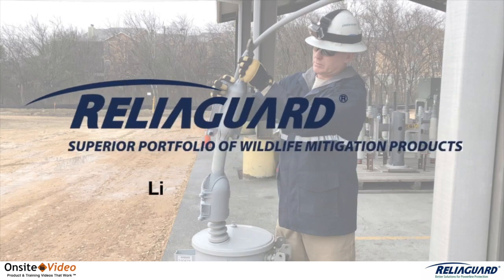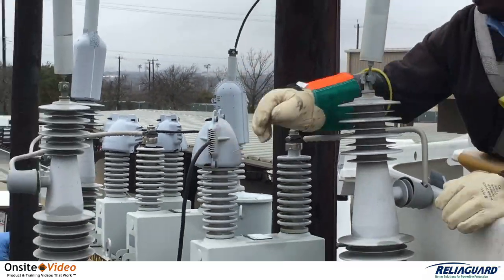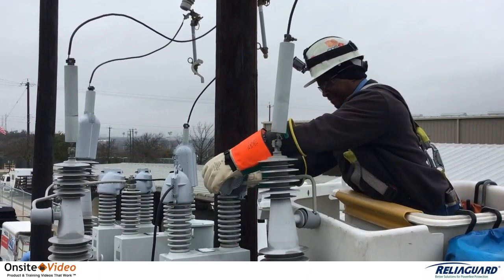This video focuses on the ReliaGuard Lightning Arrester Guard. Here you see some ReliaGuard Lightning Arrester Guards that fit not only a wide array of arrestors, but as we see here, are also well suited for capacitors.